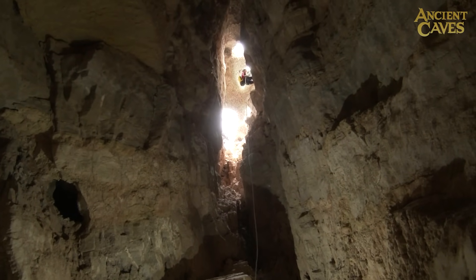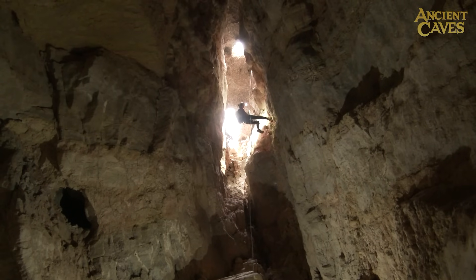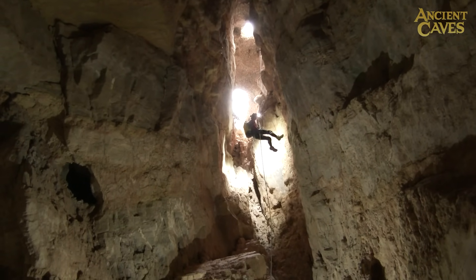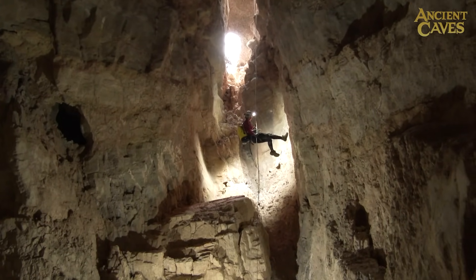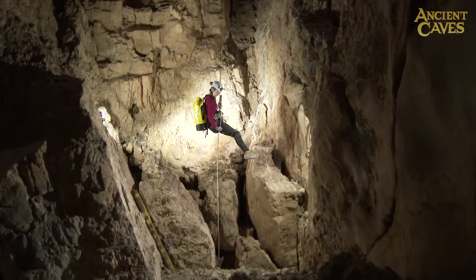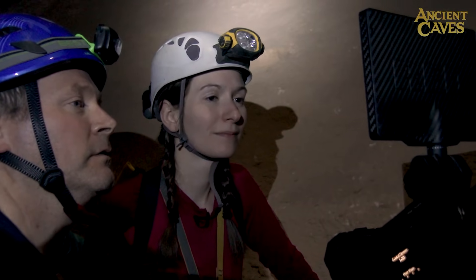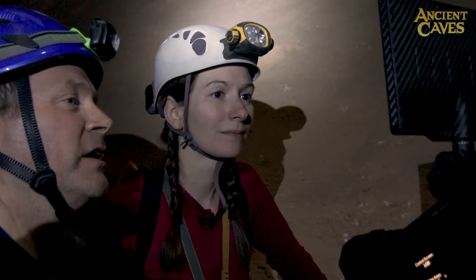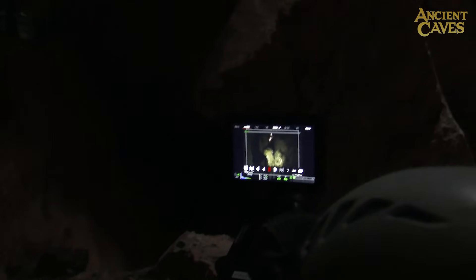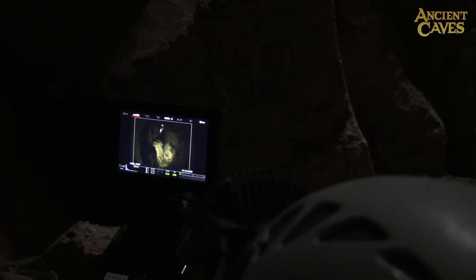In the next take, Gina comes down much faster and smoother and the shot is perfect. That's a great action shot — she comes right into the cave and into the light. Perfect landing.